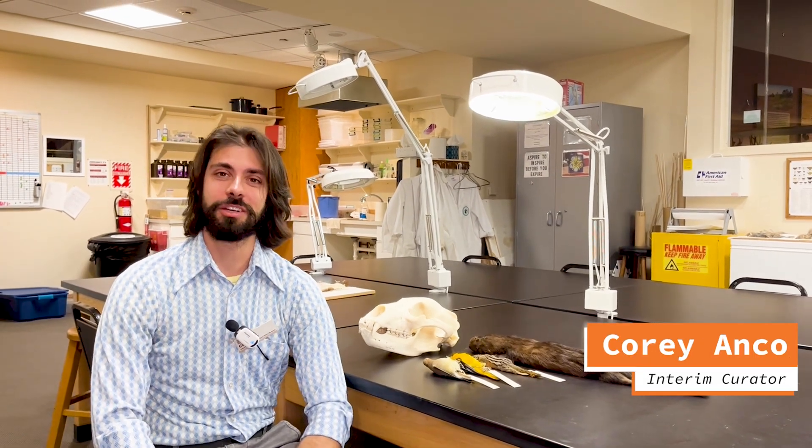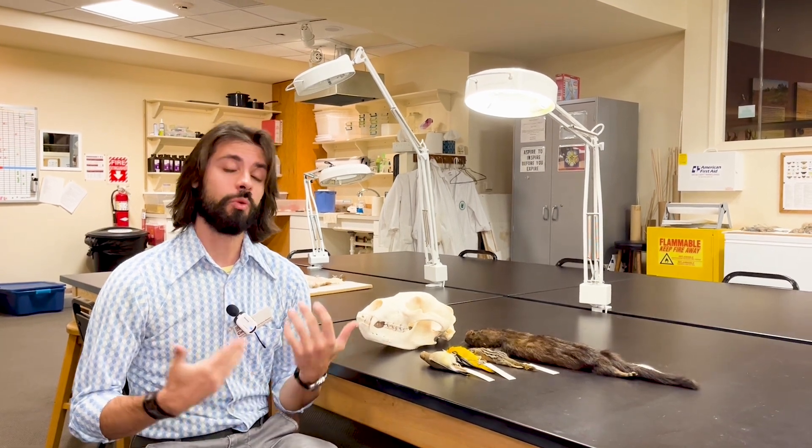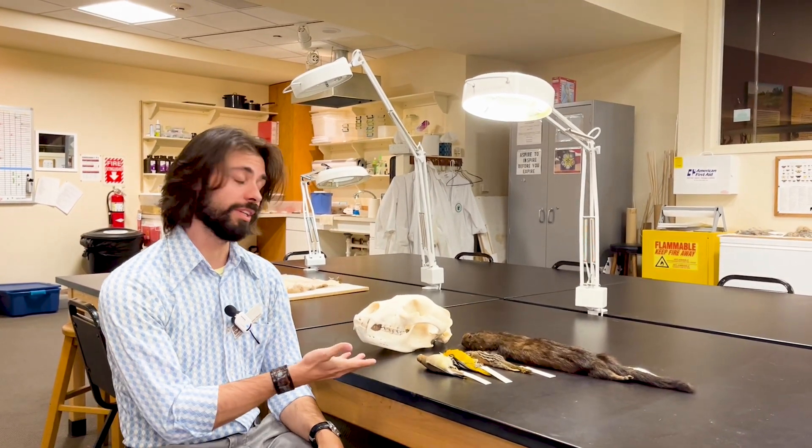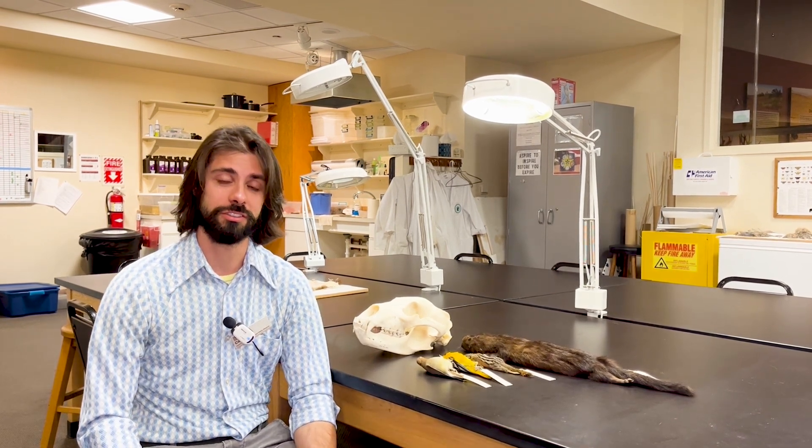Hi there. My name is Cory Anko. I am the interim curator here at the Draper Naturalist Museum at the Buffalo Bill Center of the West. Here in the Draper Naturalist Museum we maintain a repository of specimens that represent the spectrum of biodiversity found here in the Greater Yellowstone ecosystem.